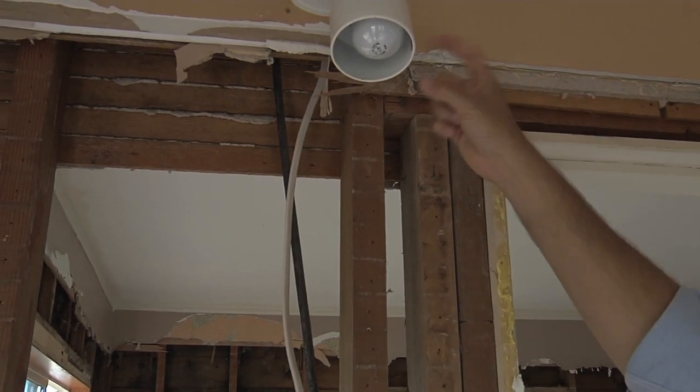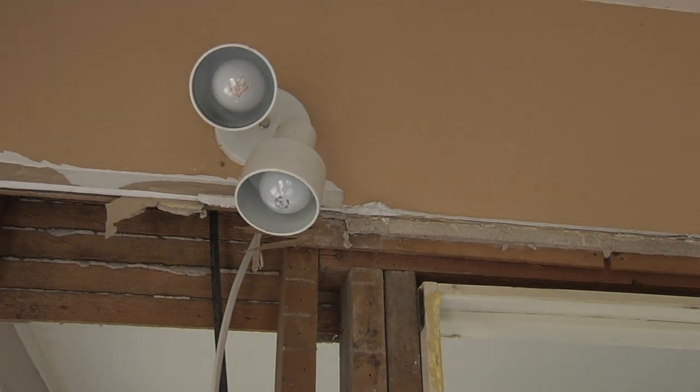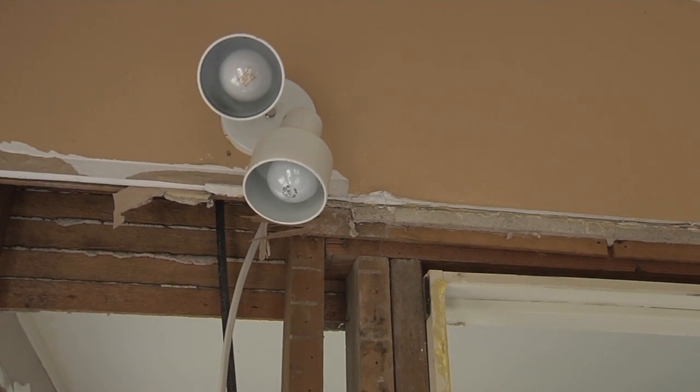As far as this light — light fixtures that were above the level of the flood water — that's up for the electrician to determine.